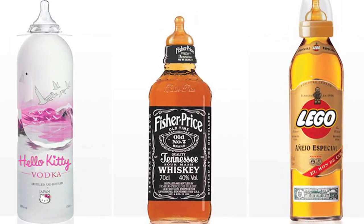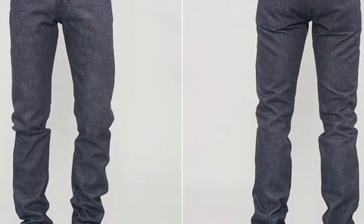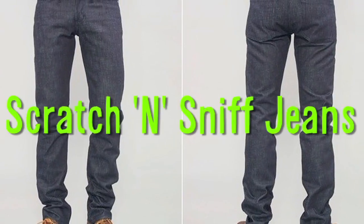Booze-themed baby bottles and say goodbye to foul-smelling pants thanks to Scratch and Sniff Jeans. Vsauce! Kevin here. This is Mindful.